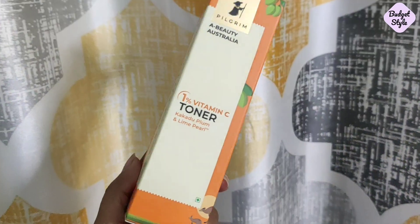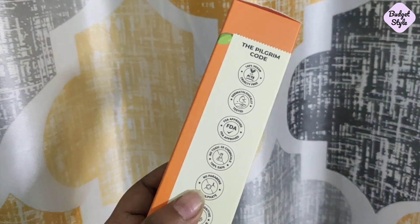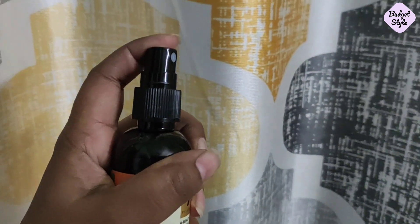The second product is the Vitamin C Toner — 1% Vitamin C toner. You get 100ml for ₹300. You can apply the toner on your face; it is very soft and very gentle. Trust me, it absorbs into the skin so well that you won't even feel like you've put a toner on. This toner is also very good.